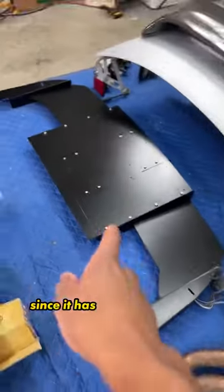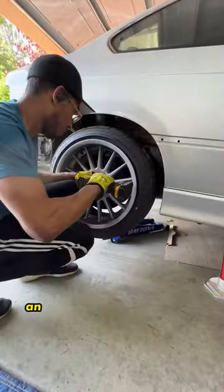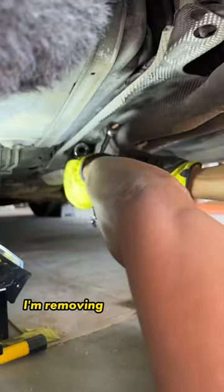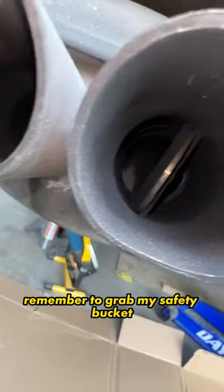I'm deciding to do the exhaust first since it has to go in before I re-assemble. The wheels look too good to not toss on with it. An exhaust is one of the best bang-for-the-buck mods you can do to a car. This M3 exhaust sounds decent, but we can definitely do better. I'm removing the flange bolts and almost dropped the exhaust on my head, but thankfully I remembered to grab my safety bucket.